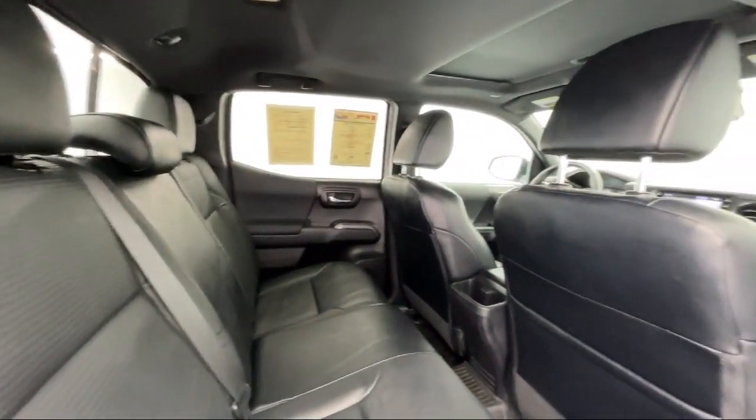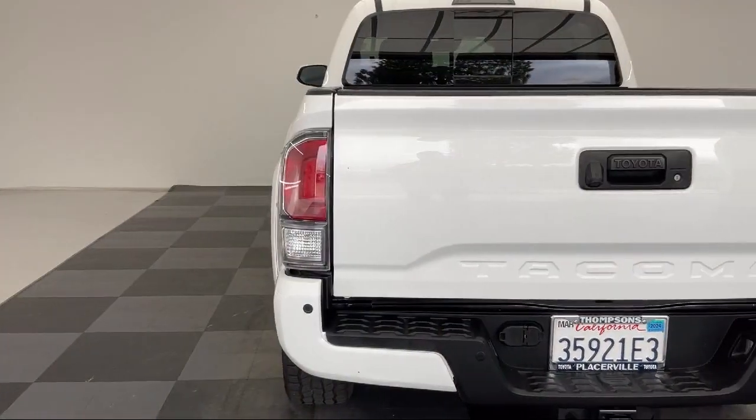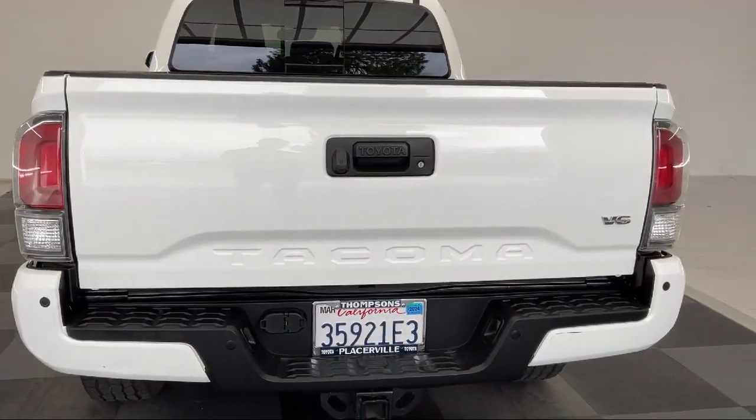It also features front collision mitigation, driver monitoring, MP3 player, auto-dimming rear view mirror, auxiliary audio input, and has less than 60,000 miles on the odometer.